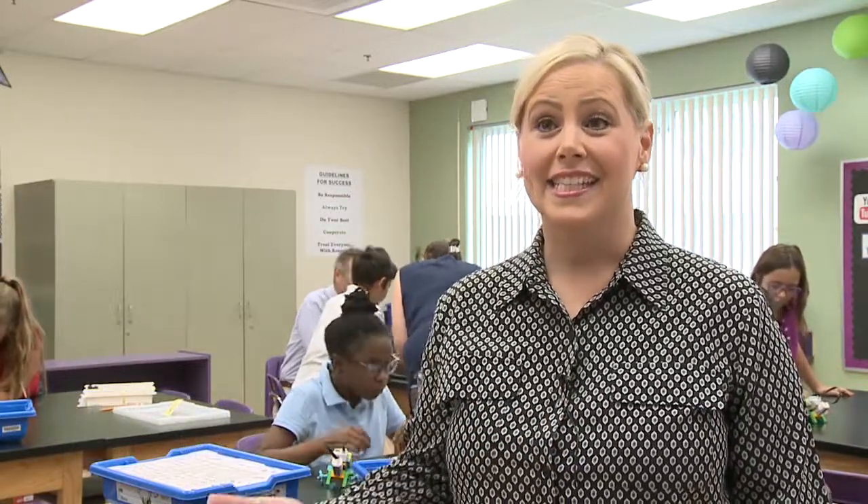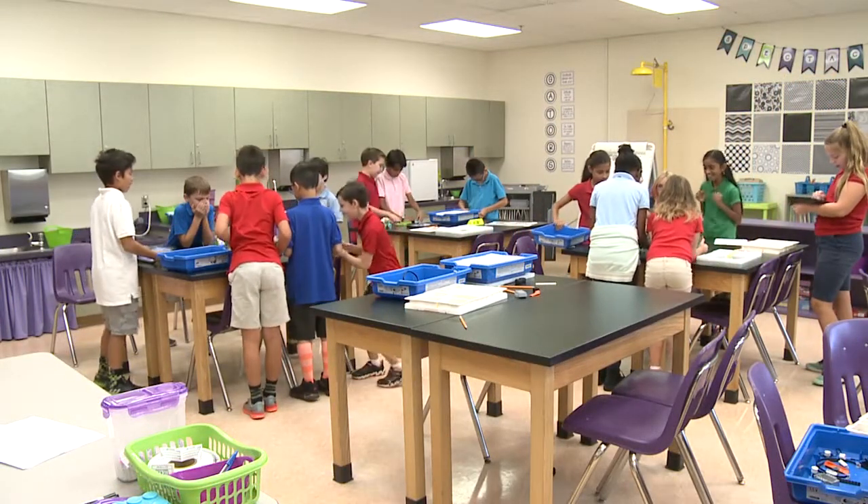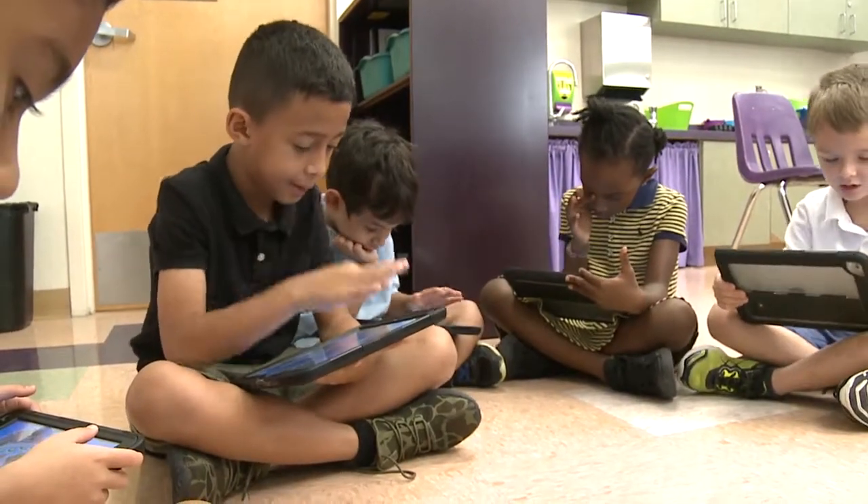It's every educator's dream to see children so excited to learn about science and technology — a dream made possible through a $25,000 grant from the Jacobs Foundation, which purchased the iPads and Legos.